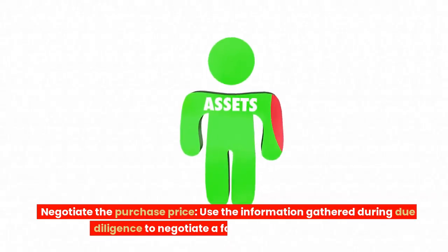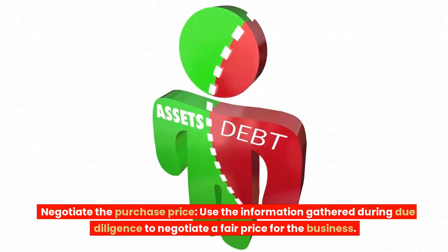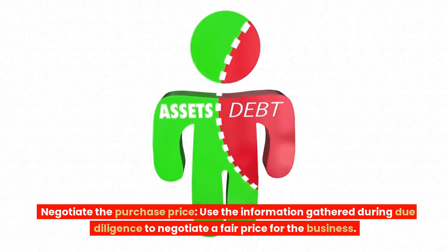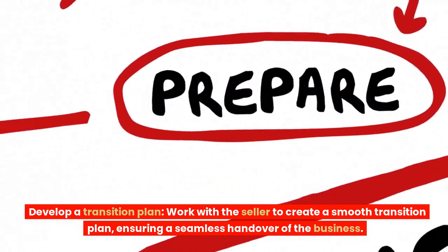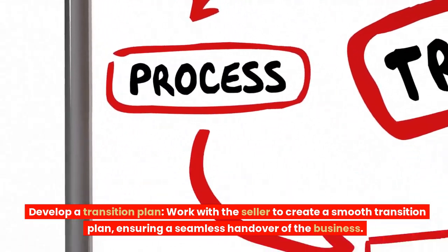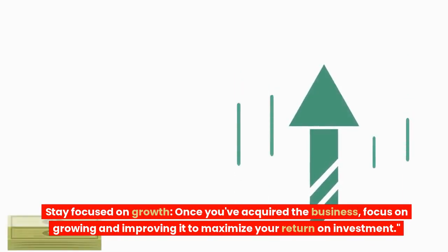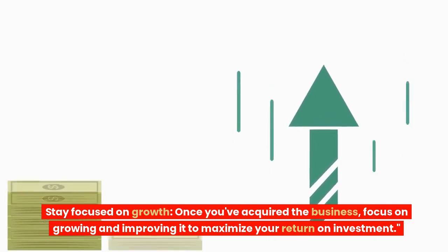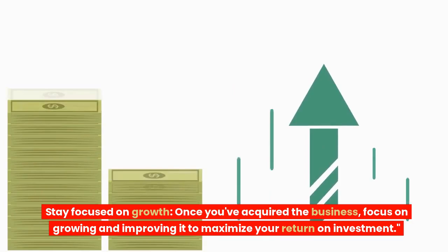3. Negotiate the purchase price. Use the information gathered during due diligence to negotiate a fair price for the business. 4. Develop a transition plan. Work with the seller to create a smooth transition plan, ensuring a seamless handover of the business. 5. Stay focused on growth. Once you've acquired the business, focus on growing and improving it to maximize your return on investment.